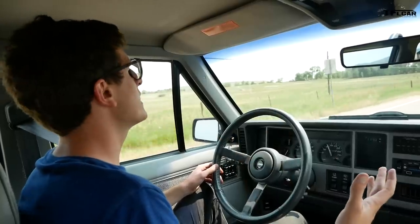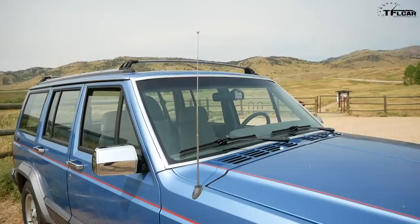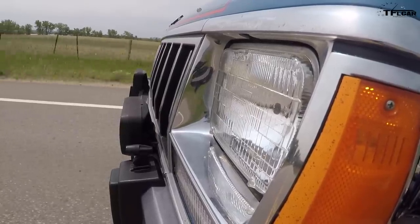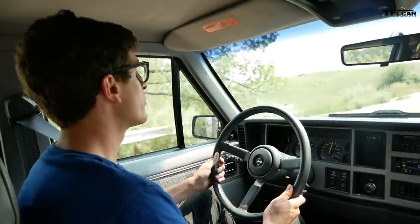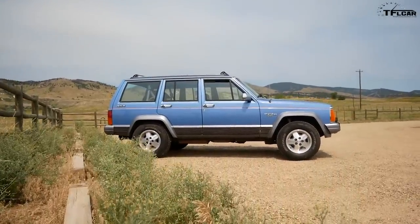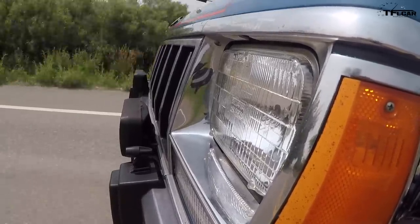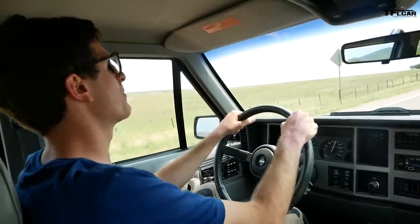The initial impression you get when driving these older XJs is just how much visibility there is. The windshield is huge, you can easily see out the side windows, lots of visibility out of that vertical rear window. These Cherokees are small on the outside, but you get in here and there's tons of headroom, tons of legroom, both front and back. A great use of space, and I think part of that is due to the boxy design — it really is an effective way of designing a vehicle for maximum cargo capacity.